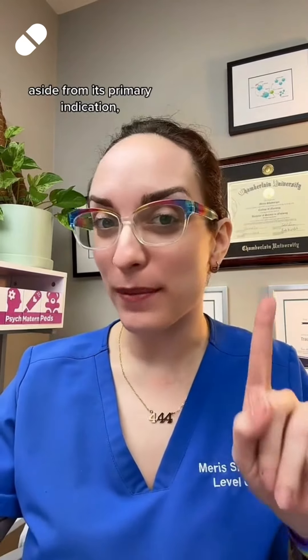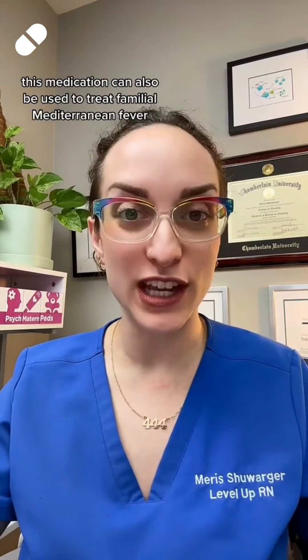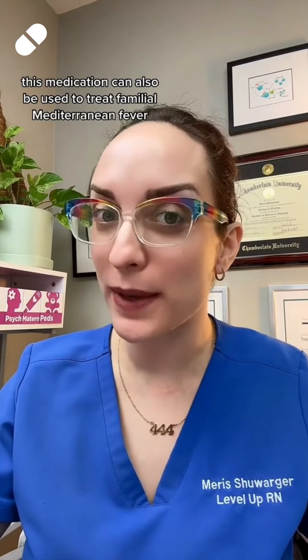For five points: aside from its primary indication, this medication can also be used to treat familial Mediterranean fever — which I have — and Behçet's disease.